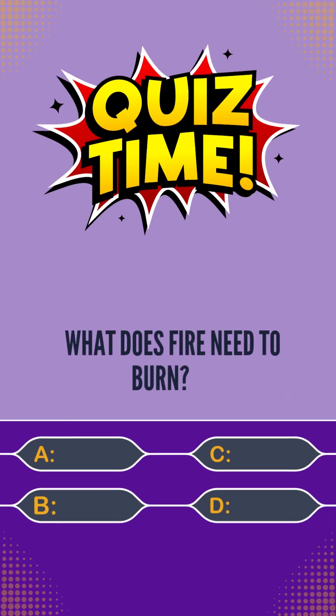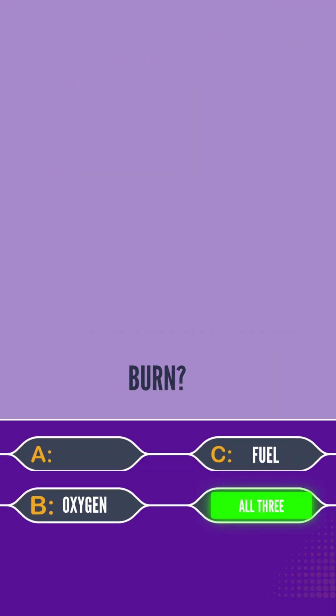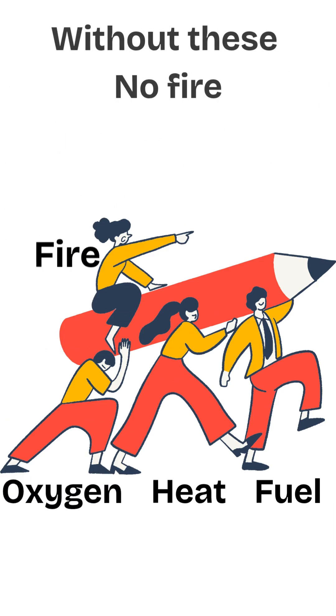Quiz time! What does fire need to burn? Heat, oxygen, fuel, or all three? You guessed it right — all three. Fire needs three things: fuel, heat, and oxygen. Remove just one and it dies.